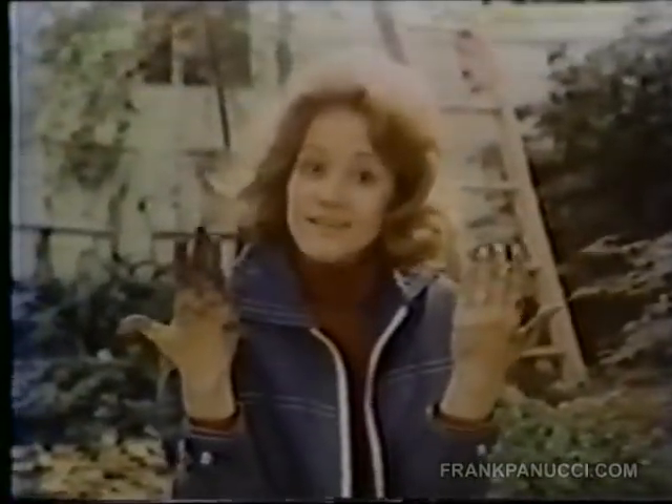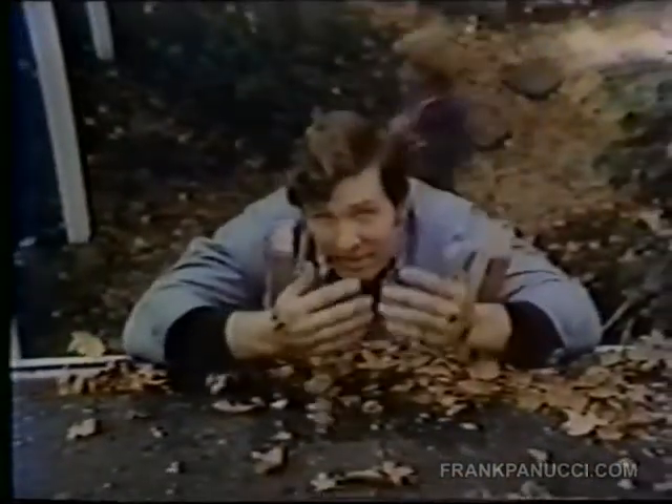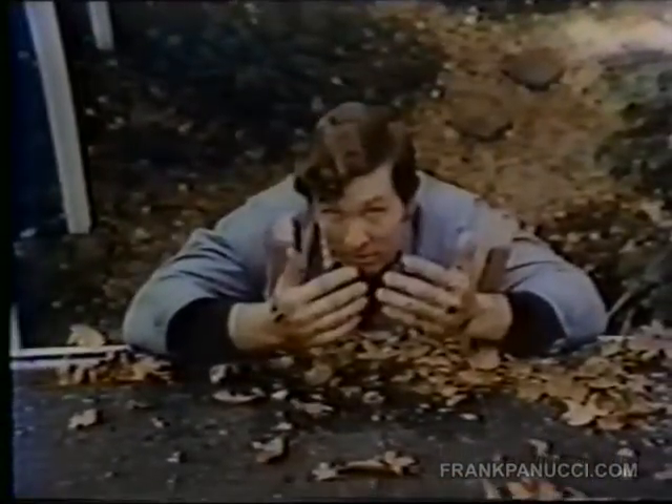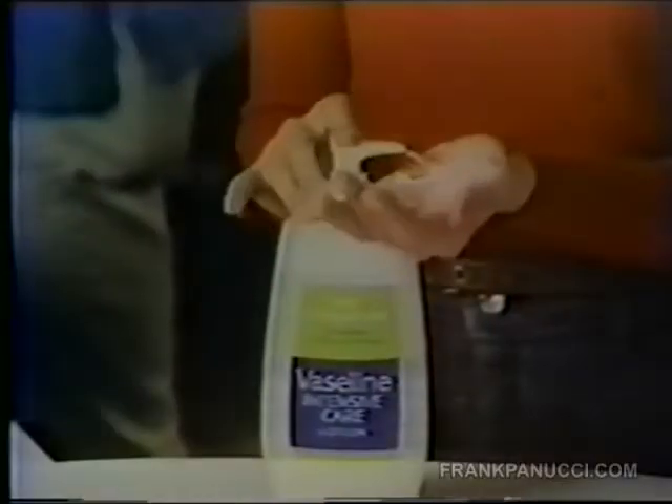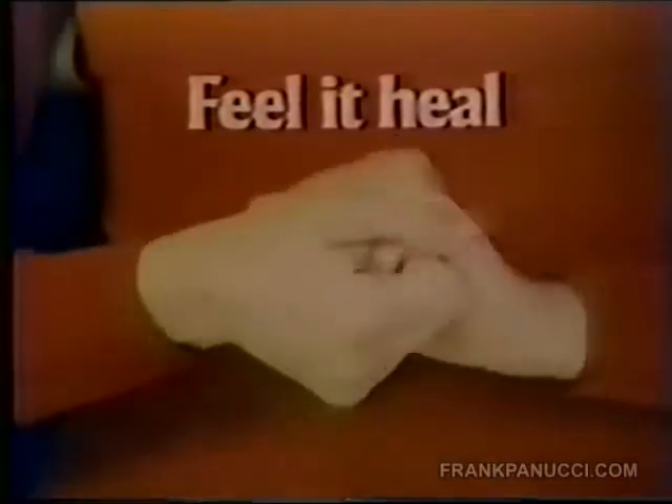After planting shrubs, I asked my hands and switched to Vaseline Intensive Care Lotion. After cleaning the gutters, I asked my hands and switched to Vaseline Intensive Care Lotion. Ask your hands which makes them feel better — your lotion or Vaseline Intensive Care Lotion. Feel it heal rough, dry skin.